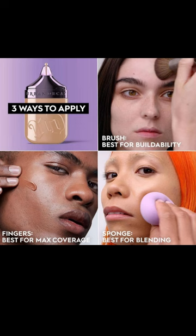They say it's giving you buildable medium coverage, and I love that they included a picture showing three ways to apply it: with a brush, with fingers, or with a sponge. That's how most people apply foundation. It seems like an unnecessary inclusion, but maybe I'm just being a bit sassy today.